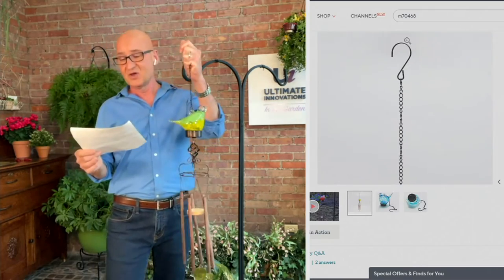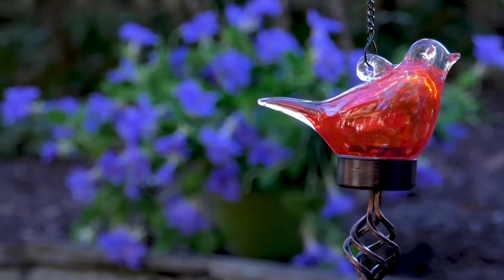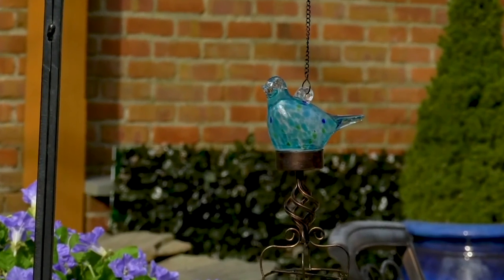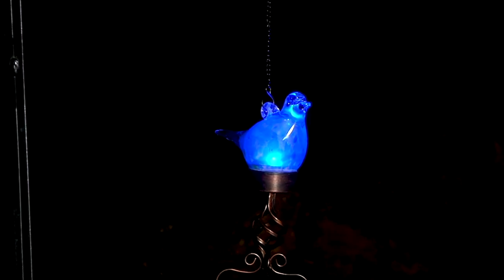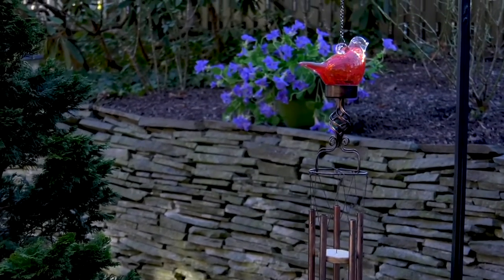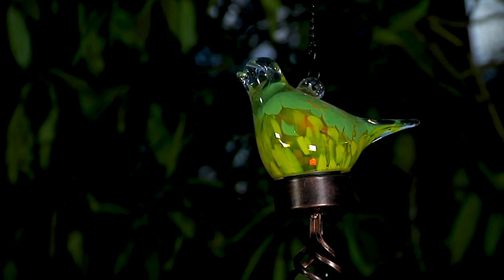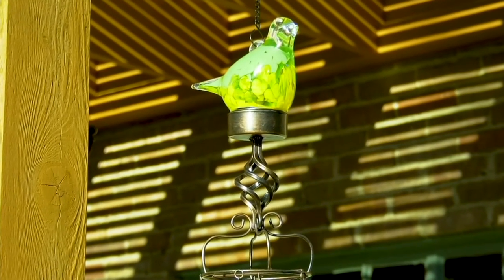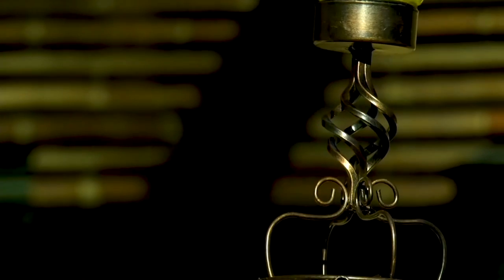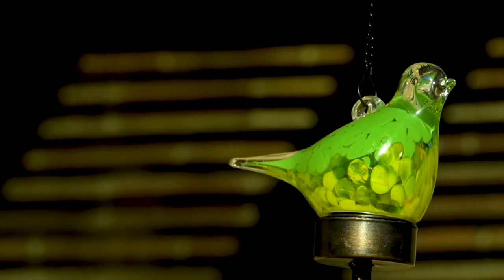These are at an amazing clearance sale price of $21.35 — three easy pays of just $7.12. We only have the yellow remaining, and there are only 300 left at this price, so I would hate for you to miss out. That's 41% off the original price of $36.25.